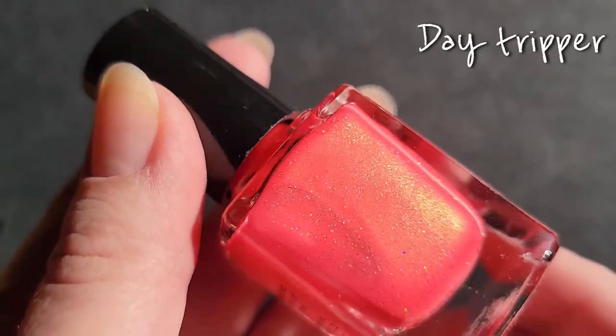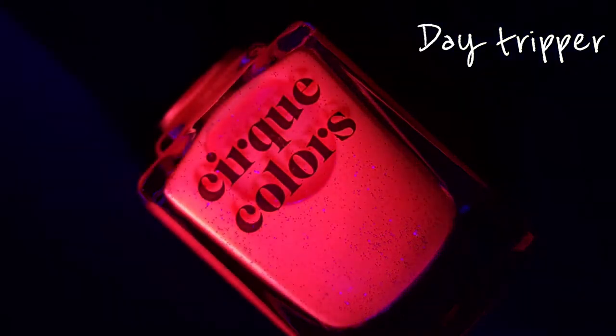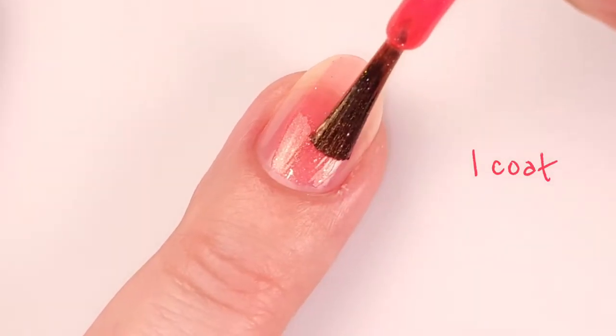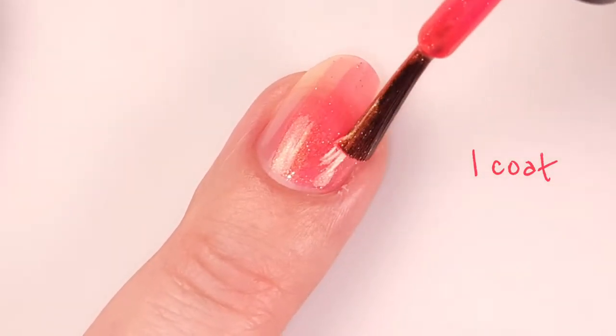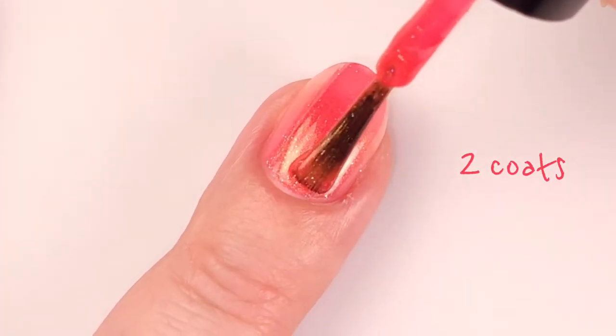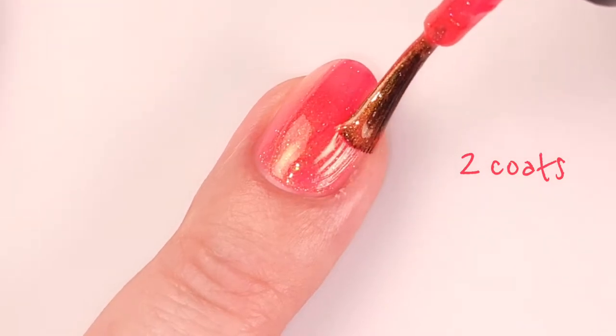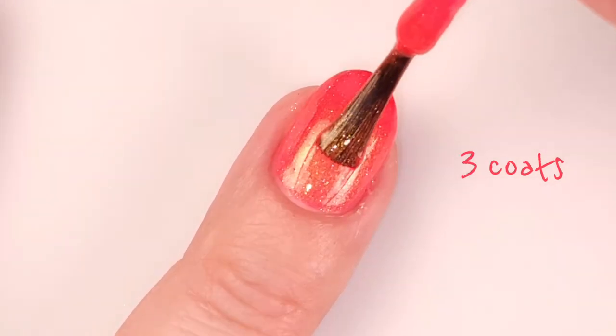Next we have Date Tripper. This is described as a neon coral nail polish with gleaming gold shimmer and delicate holographic sparkle. Here it is with one coat — I'm working with very thin layers so you can see the difference in the color. The only thing I didn't like much about this polish is the thin brush.